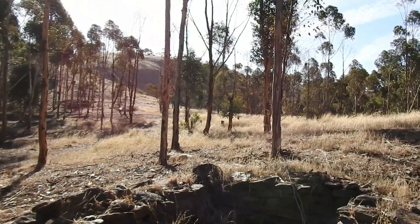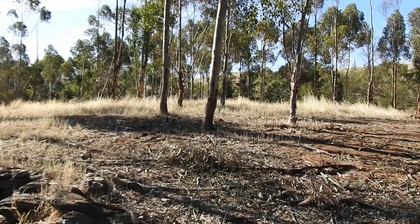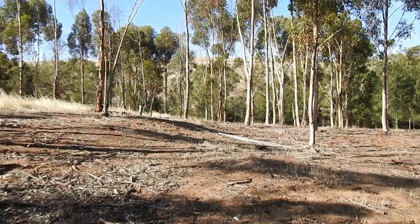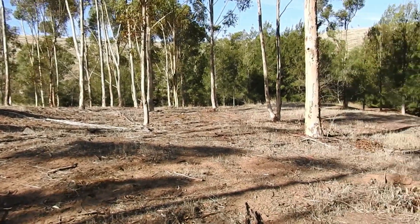We weren't looking for more ruins, but it's getting too late and it's so hot. So we're going to come back when it's cooler and hopefully we might find them.